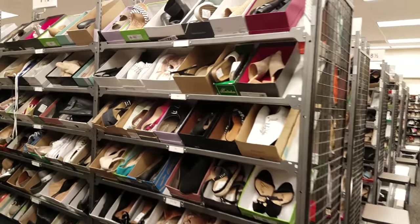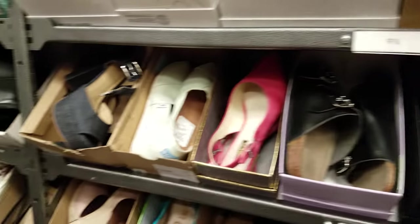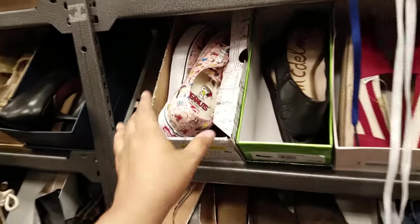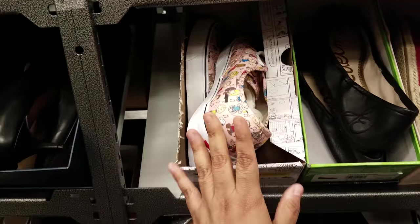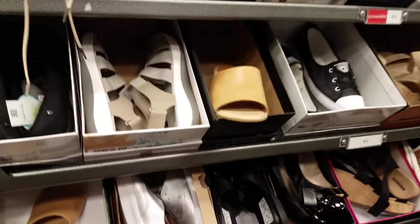A lot of the shoes are kind of repeatish, you know. A lot of sneakers — we've seen this already — Converse. They have a lot of Sam here. They had the Peanuts Vans if you're a Peanuts lover. I'm going to end this video — thank you so much for watching and I will see all of you in the next one.